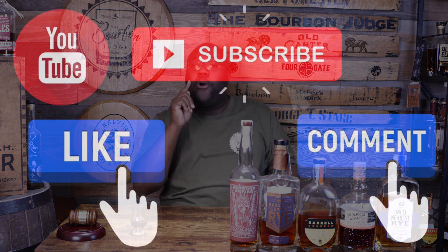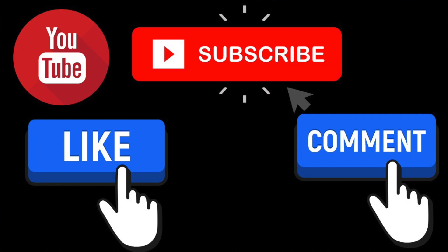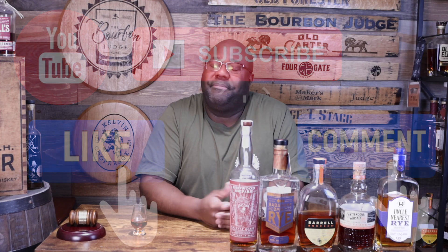Five down, five to go — no asterisks and no honorable mentions today. Let me know in the comments what your favorite budget-friendly whiskeys of 2022 are, and make sure to hit the like button, subscribe, and hit the bell for notifications.